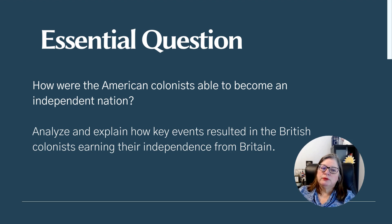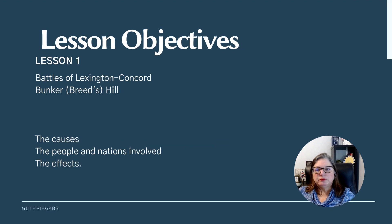Before we can talk about battles and major events, we have to look at why it happened — we have to look at the causes. In the first week, we're going to talk mainly about the battles of Lexington and Concord, which are two separate battles, and the Battle of Bunker's Hill or Breed's Hill. We will talk about some of the people, the nations involved, and the overall effects.